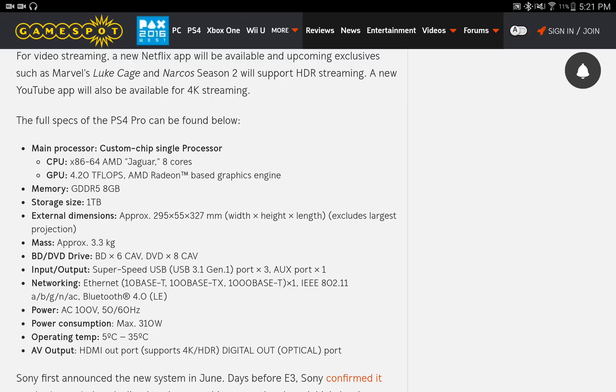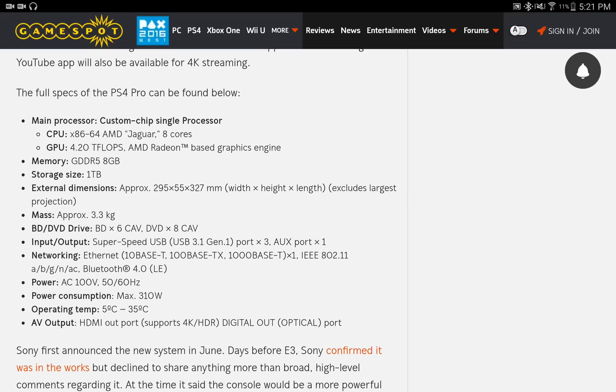It has increased storage of 1TB and you can see all the dimensions here. It does not support 4K Blu-ray discs — it just supports regular Blu-ray discs.